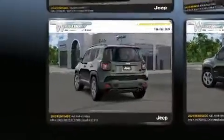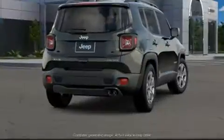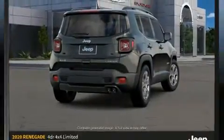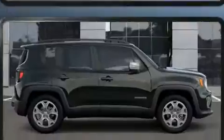economy. Jeep prioritized fit and finish, as evidenced by a tachometer, a blind spot monitoring system, heated door mirrors, rain-sensing wipers, a roof rack, and much more. Audio features include an AM FM radio and six speakers, providing excellent sound throughout the cabin.